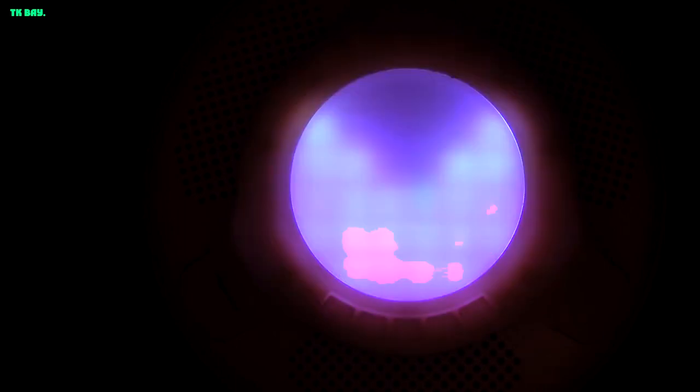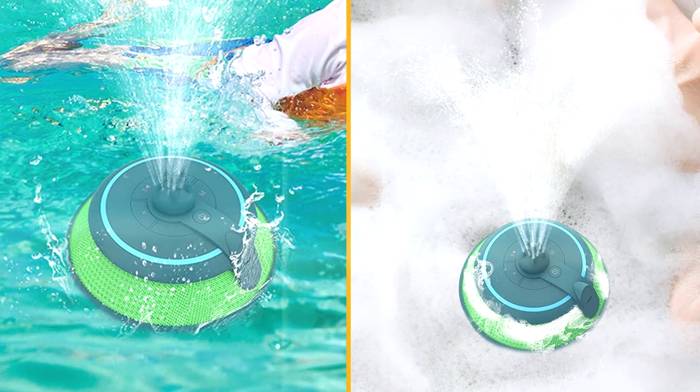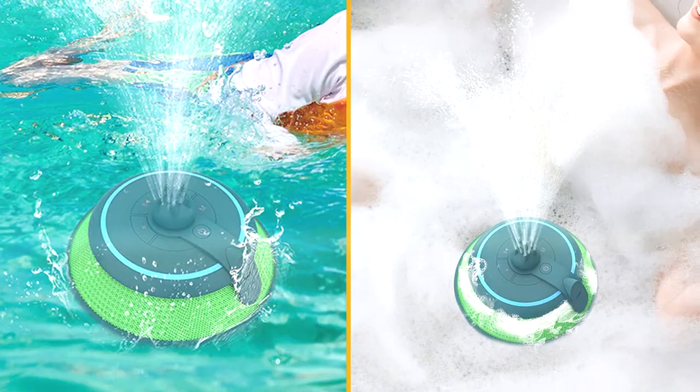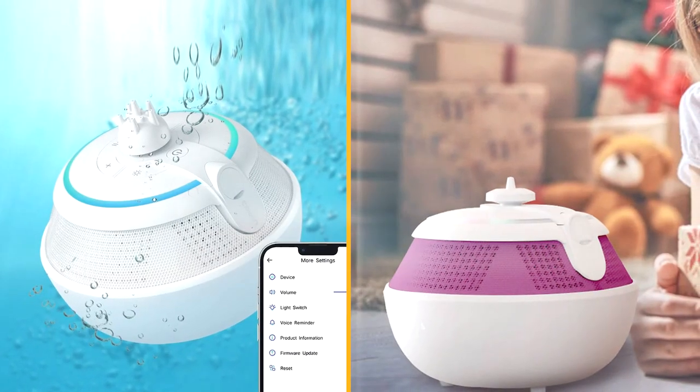In terms of design, the Cow & Whale speaker is sleek and modern, with a compact size that makes it easy to carry around. The control buttons are intuitive and well-placed, allowing you to adjust the volume, play or pause music, and control the fountain feature effortlessly.